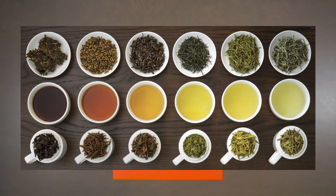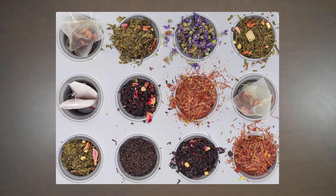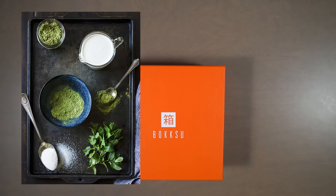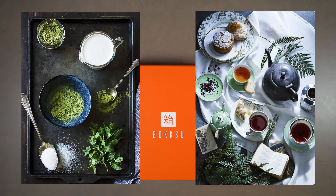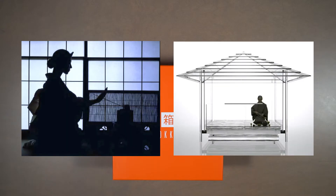Tea is essential to the Japanese culinary experience, and dates back to the 9th century when the first known references to tea were made in Japanese records. Since the first tea seeds were brought over from China, tea culture in Japan has evolved and flourished. From enjoying matcha tea during Japanese tea ceremony, to sipping on black tea during British afternoon tea, Japan has harmonized tea and tea flavors into both traditional and modern gourmet experiences.